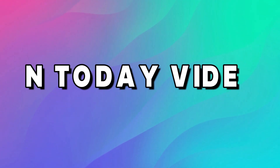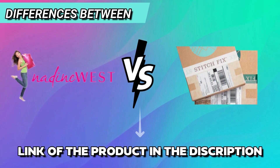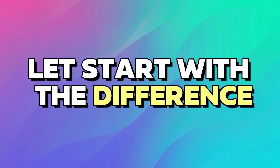Hi guys, this is Sarah from The Savvy Professor. In today's video, I'll discuss the differences between Nadine West and Stitch Fix. Watch till the end to know the final verdict on which is better. But first, let's start with the differences.